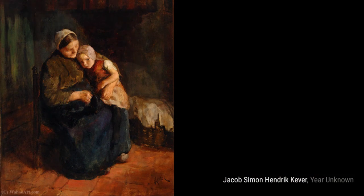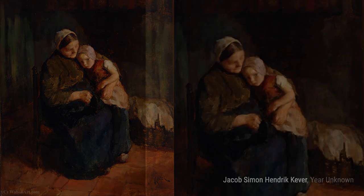Mother Delight depicts the pure joy and love between a mother and her child. Cooper's use of light and shadow adds depth and emotion to this heartwarming scene.